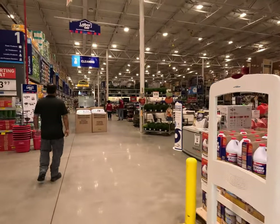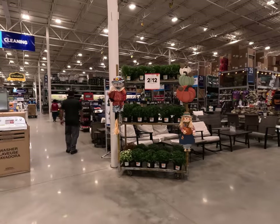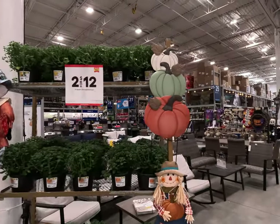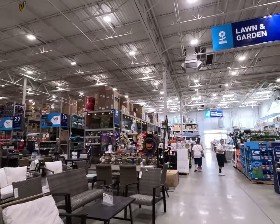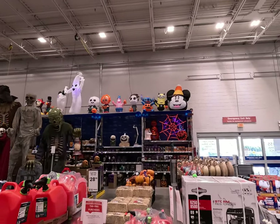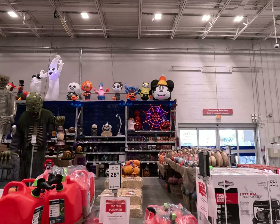Right off the bat they have some pumpkins and little scarecrow skeleton-type decorations hanging on the side by the plants. Let's check out this wall — Mickey Mouse, Minions, Stitch. Wow, there's Chucky. There's so many things.